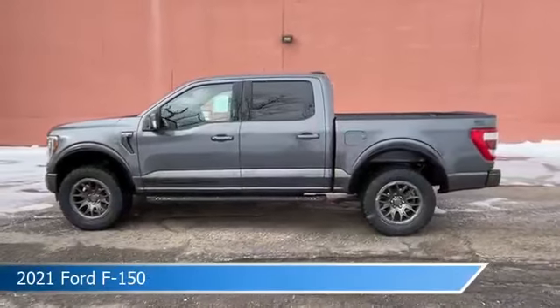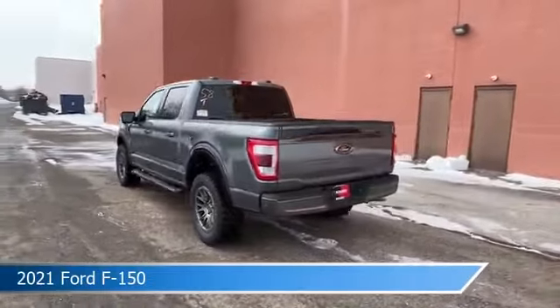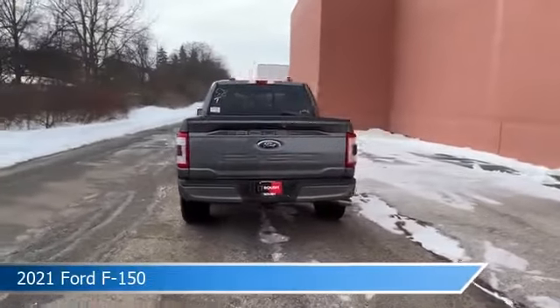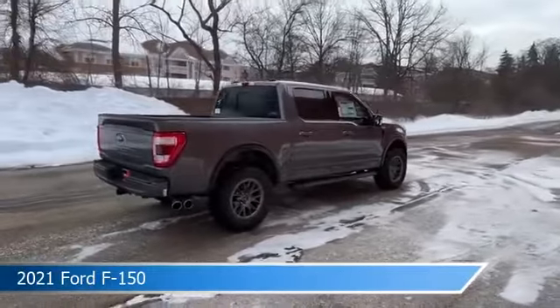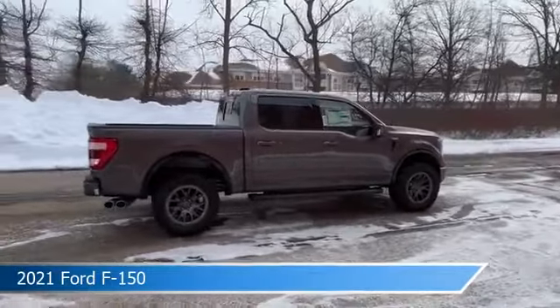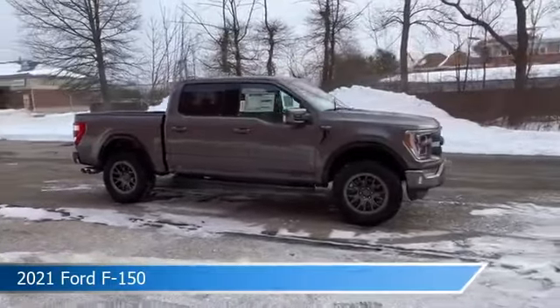Take a look at this 2021 Ford F-150. Equipped with a 10-speed automatic transmission in gray, this car comes with some great features including adjustable pedals, navigation system, alloy wheels, anti-lock brakes and more. Come in and check it out today.